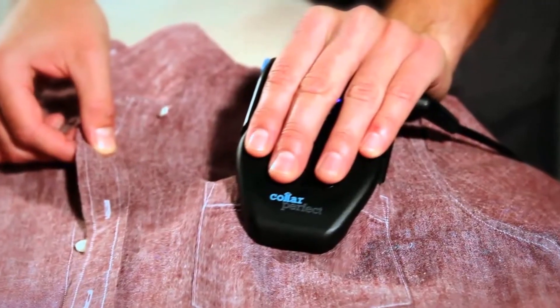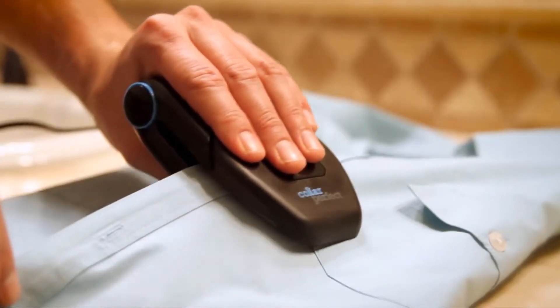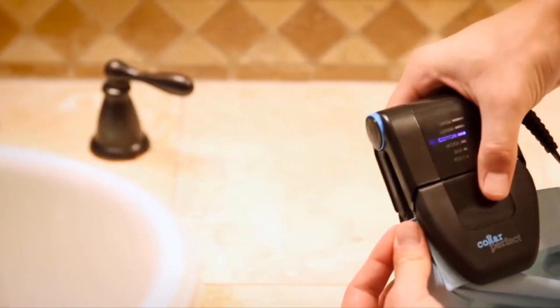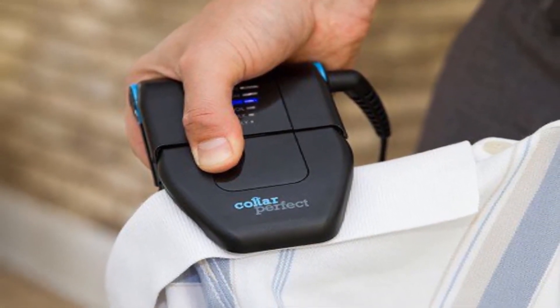The Collar Perfect is an amazing little mini iron that's perfect for ironing out clothing and their collars. Small enough to pack in a suitcase or carry in a bag and take with you everywhere you go, Collar Perfect ensures that you'll never have to worry about creases ever again.